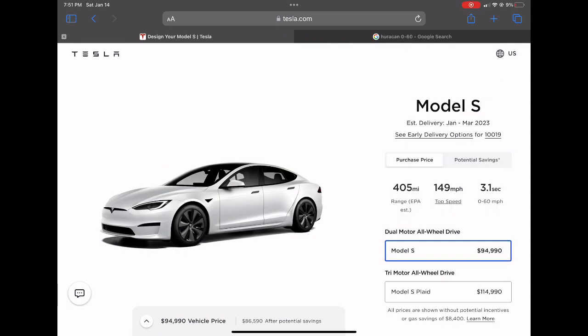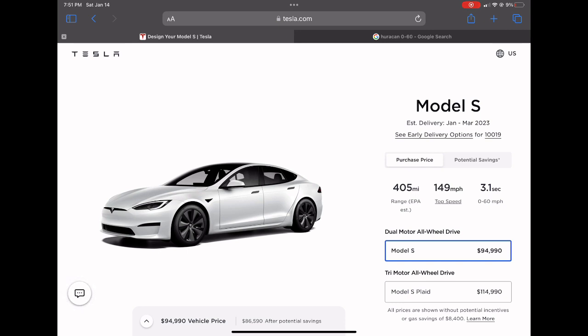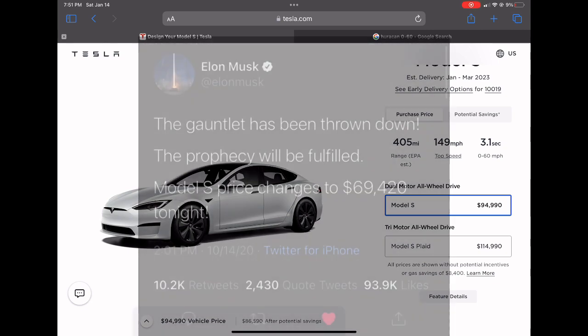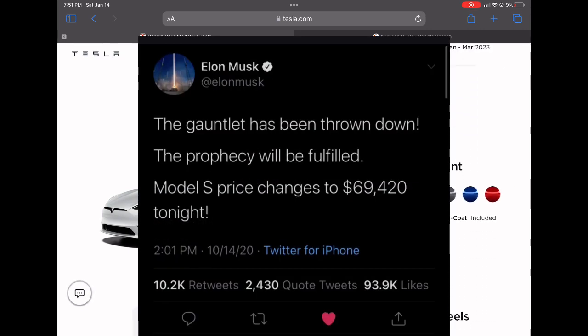One of my personal favorite vehicles is the Model S, and its price did decrease. The new price is $94,990, down from $104,990, a 9.5% decrease. The Model S Plaid dropped to $114,990 from $135,990, a 15.4% drop. I wish we could go back to 2020 when the Model S was $69,420 — at that price today I'd definitely put a down payment down and have it out for delivery as soon as possible.